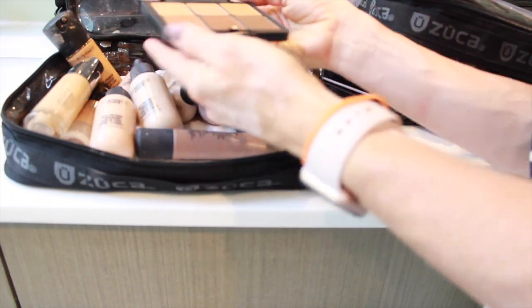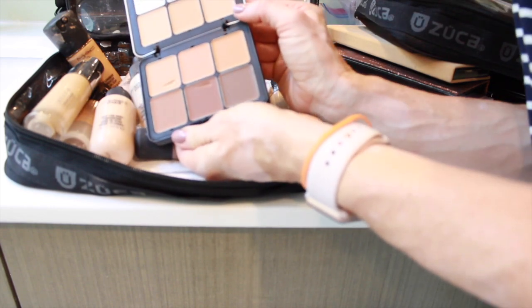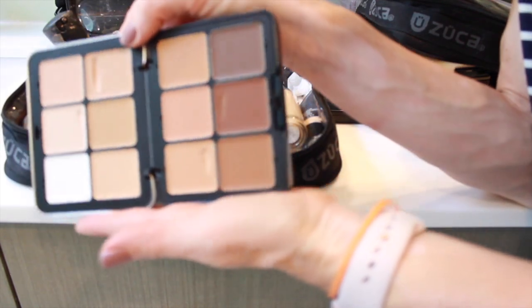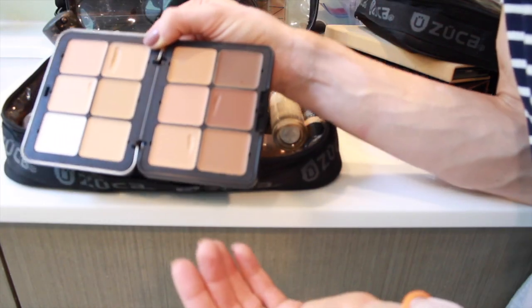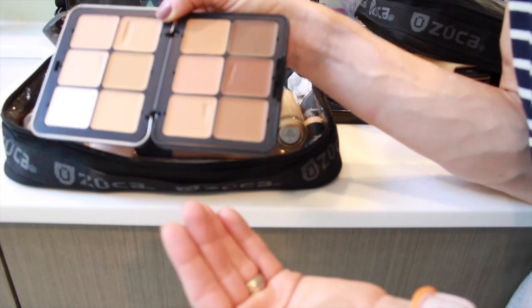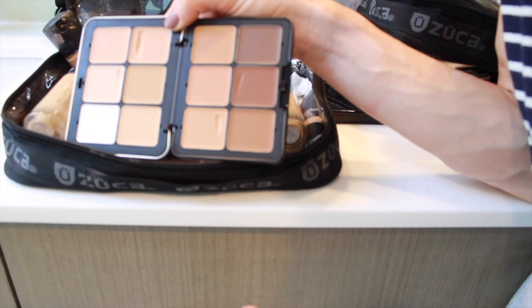I also just got this wonderful Makeup Forever palette — similar to the Graftobian in how you use it; you can custom blend a color. It's got a lot of deeper tones, so I feel like I could show up at a job and do anyone with this. You can lighten it or deepen it from there.